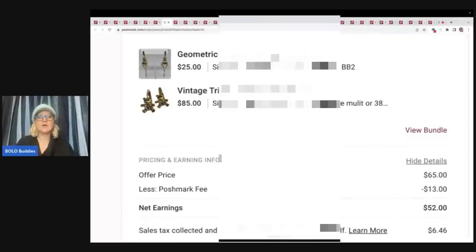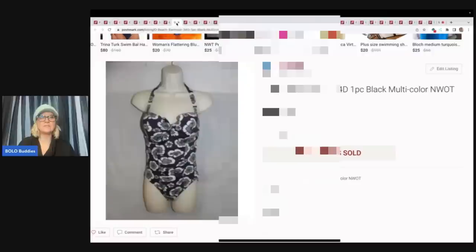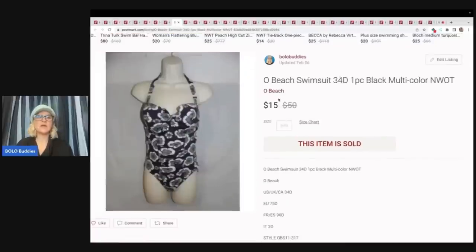Here is another bundle. This one was kind of hard for me to go down to $65, but I did because it was a repeat customer. I sold these two items for $65 — Poshmark fee $13, my earnings was $52. This is another item that sat on eBay for years and it sold on Poshmark.